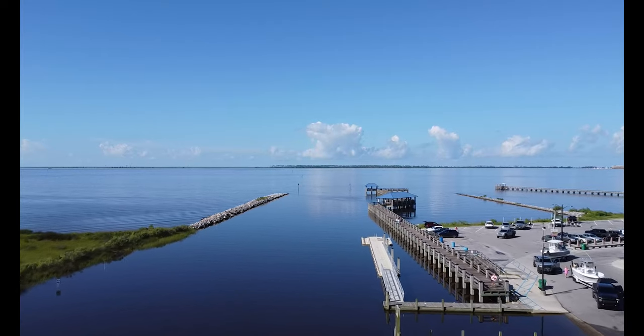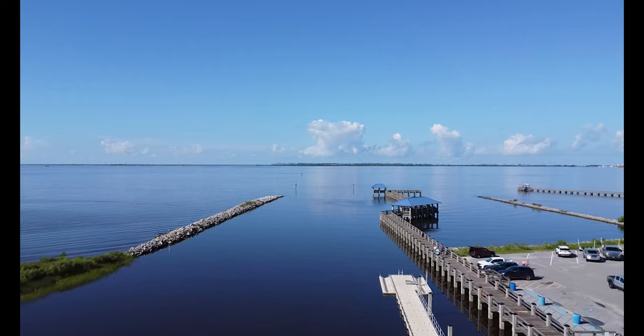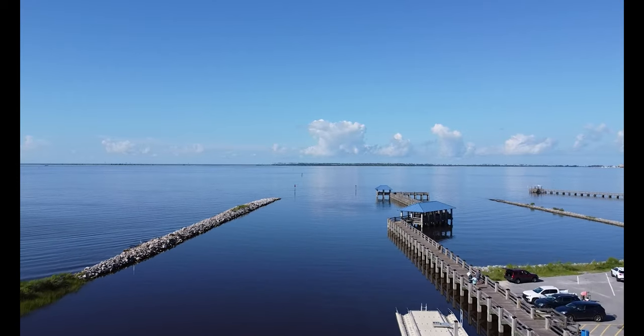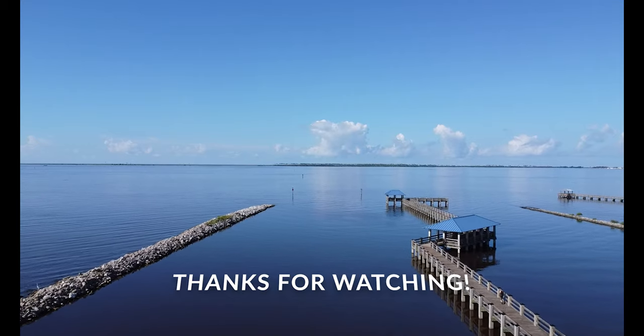That concludes my video today. Thank you so much for coming along. If you have something that you think I should check out in Biloxi, please leave a comment and I will check it out. Thanks, have a great day and I will see you soon.